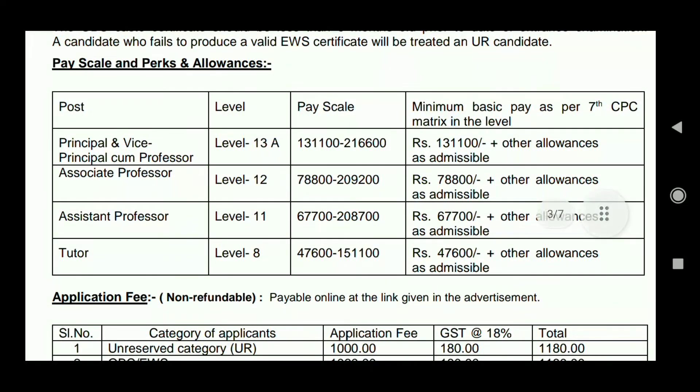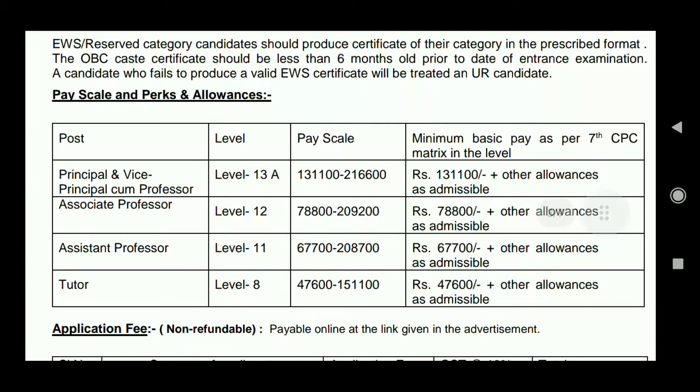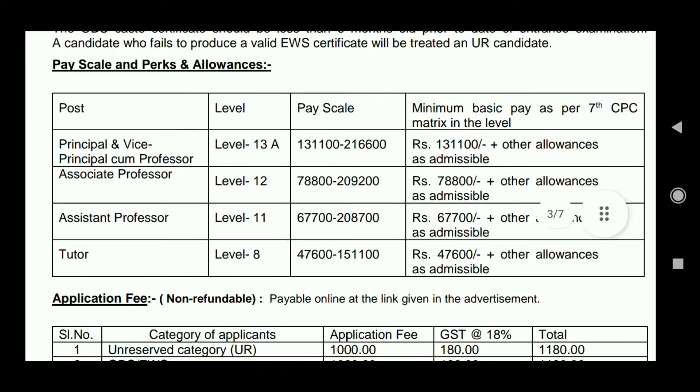Regarding pay scale, you can see the high pay scales available. For the Tutor post, Pay Level 8 means a basic pay of Rs. 47,600, and your gross salary will be approximately Rs. 70,000 to Rs. 80,000. For the Assistant Professor post, the basic pay level starts at Rs. 67,700, and the gross salary can reach Rs. 1,00,000 or more. Higher positions receive even greater salaries — the pay level is good and attractive.